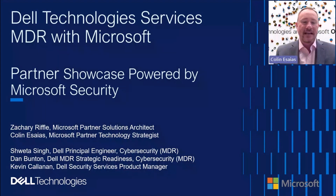Thanks for joining our Partner Showcase with Dell Technologies. Today, we're highlighting Dell Technologies' MDR solution with the Microsoft Stack and Sentinel. My name is Colin Assayas. I am a Senior Partner Technology Strategist with Microsoft. My role is to work with our partners — and my partner is Dell Technologies — to support them in building solutions around our technologies. We wanted to highlight this solution that we've built over the past 18 months to two years, building this managed XDR solution with Dell Technologies on the Microsoft Stack with Sentinel and the Defender Stack.